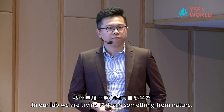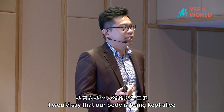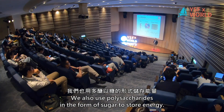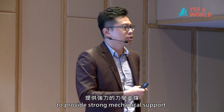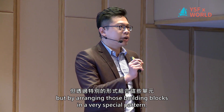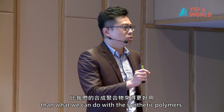In our lab, we are trying to learn something from nature. There is an actual term called biopolymers. Our body is kept alive by those biopolymers — we use DNA to store genetic information, proteins to act as enzymes making difficult chemical reactions happen, and polysaccharides in the form of sugars to store energy. Plants use polysaccharides in the form of cellulose to provide strong mechanical support. I find those biopolymers to be greater than amazing materials, because nature uses only a few building blocks, yet by arranging them in very special patterns, it can create high-order structures with even more functions than we can achieve with synthetic polymers.